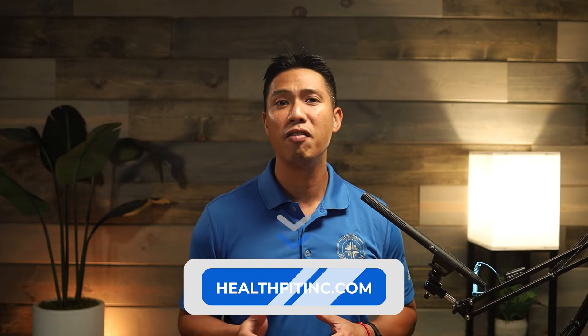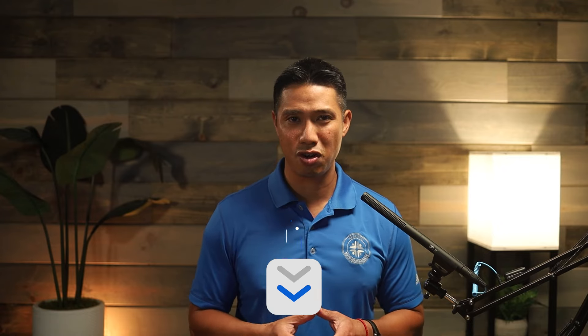If you're curious how hyperbaric oxygen therapy can benefit you, visit our website or give us a call. We're here to help you explore this remarkable therapy and its potential for enhancing your life. Take care, and I hope to see you soon.